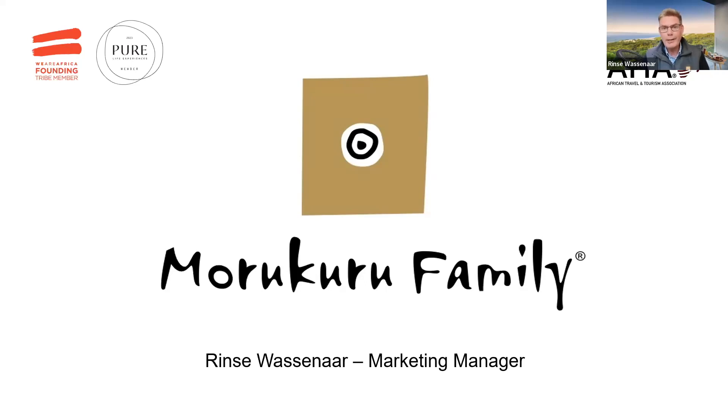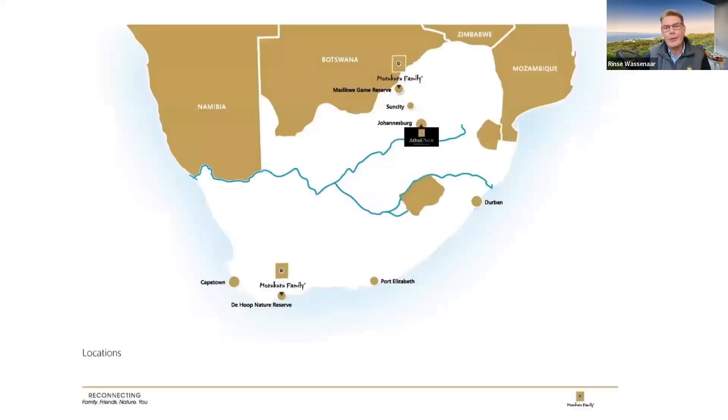Thank you for joining, for those of you that are live. My name is Rinze Ossenaar — that's actually how you pronounce that first name, it's a Dutch first name, rather unusual — and I'm the marketing manager for Morakura Family.